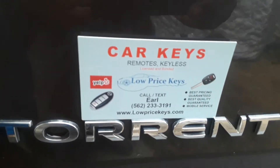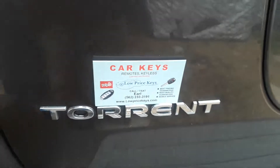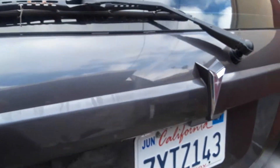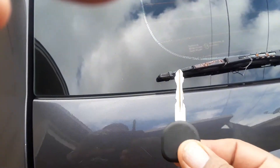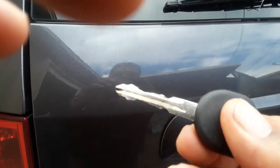This is Earl with Low Price Keys and Long Beats. Today's challenge was a 2007 Pontiac, which is a GM product. This gentleman lost his only key, so I managed to make a new key for him.